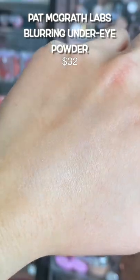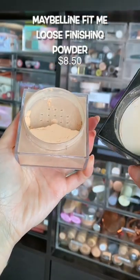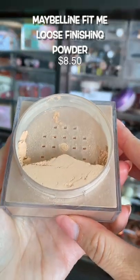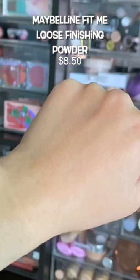And my number one most favorite powder of all time goes to this one. I have never had a powder that blurred my face more than this. Apply it with a damp sponge and watch all of your problems disappear.